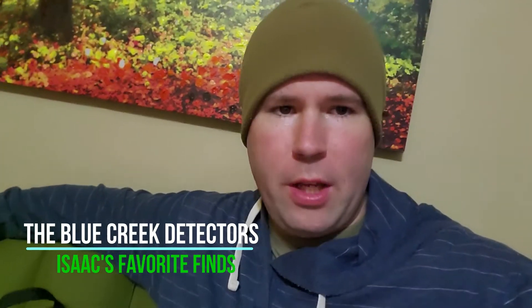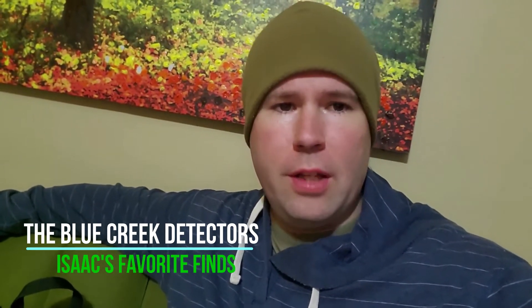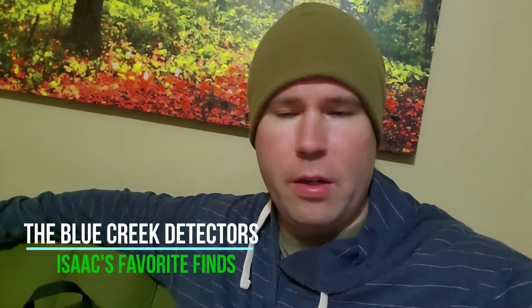Hey everybody, welcome to our channel Blue Creek Detectors. Not too long ago Chad did a video on his favorite finds — make sure you check that out. Today I'll go over my favorite finds and get into it.